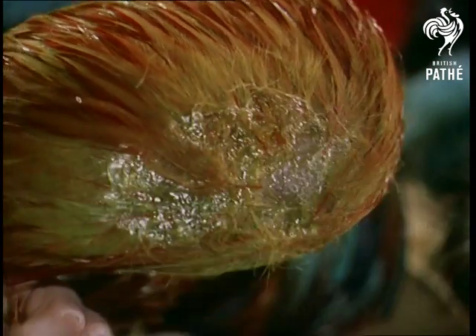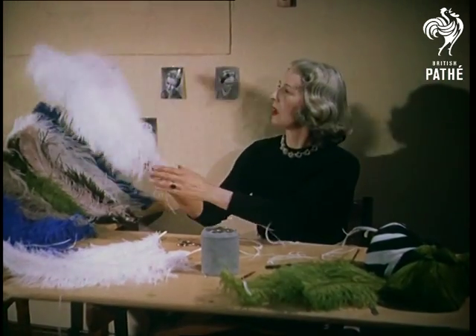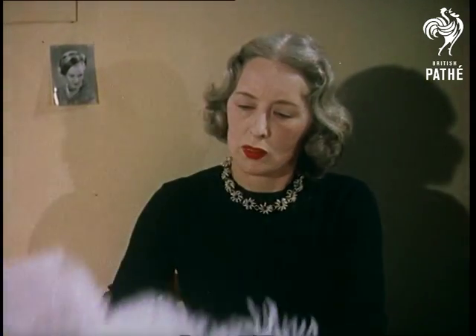All these feathers would seem to belie Oscar Wilde's remark that good hats are made out of nothing — or do they? On the other hand, nobody could miss the handsome plumes of the ostrich, practically the only bird bred exclusively for the decorative value of its plumes.